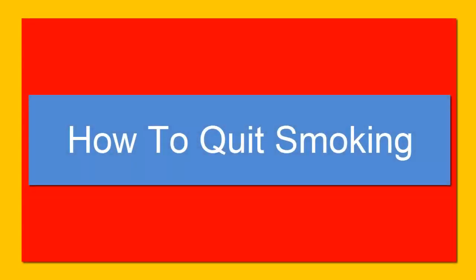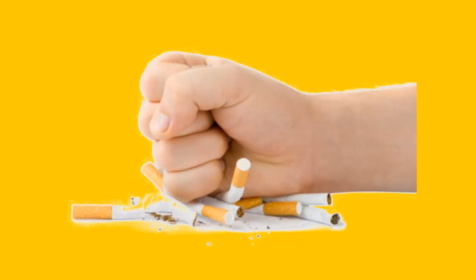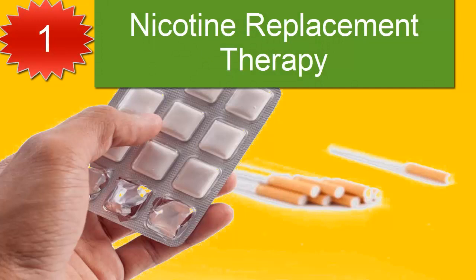Today's video topic is how to quit smoking. There are 10 easy ways to quit smoking. Number one: nicotine replacement therapy, or NRT. Many people find it easier to replace the nicotine in their system with replacement therapies like gum or patches.